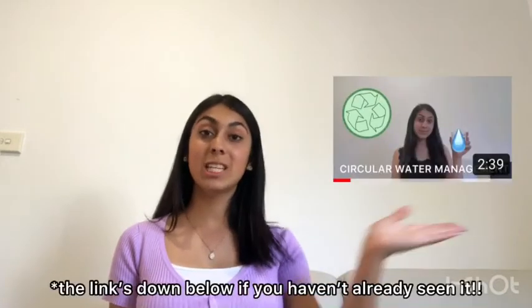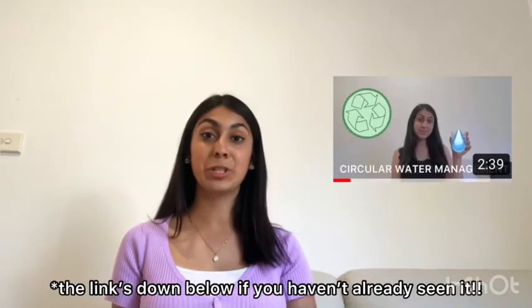Hey guys, I'm Cherry and welcome back to my channel. You may remember that in November of last year I posted a video about circular water management, and throughout the past summer holidays I've been working on a water research project to further understand how water is managed in Australia and the effects of nitrate and phosphate levels on water quality, as well as some removal methods for these substances.